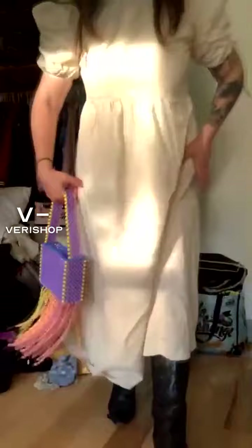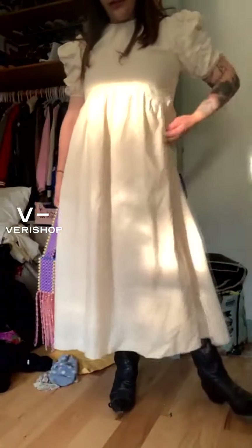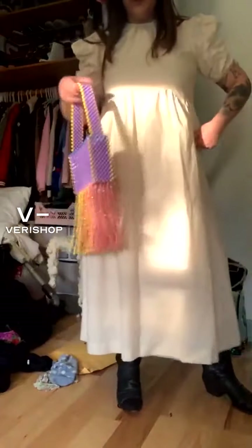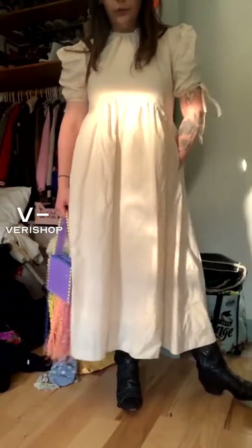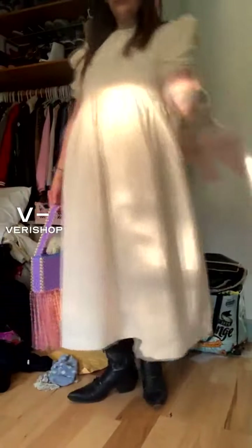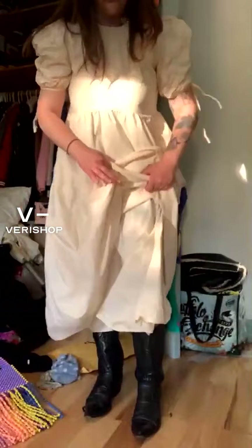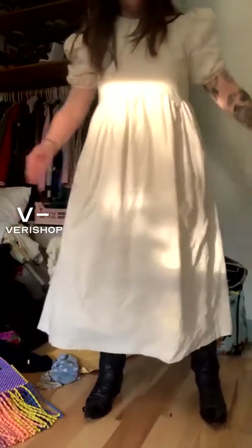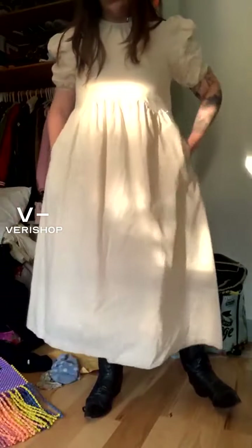What I love about playing with volume is you don't need a lot of pieces to have a bold look. This is a neutral color, I'm wearing neutral colored boots, I'll probably pair it with a fun bag — but the dress is bold on its own. It's just a statement piece that can work so well for everybody. Let me show you guys the lining — it's just very, very high quality and I really like it.